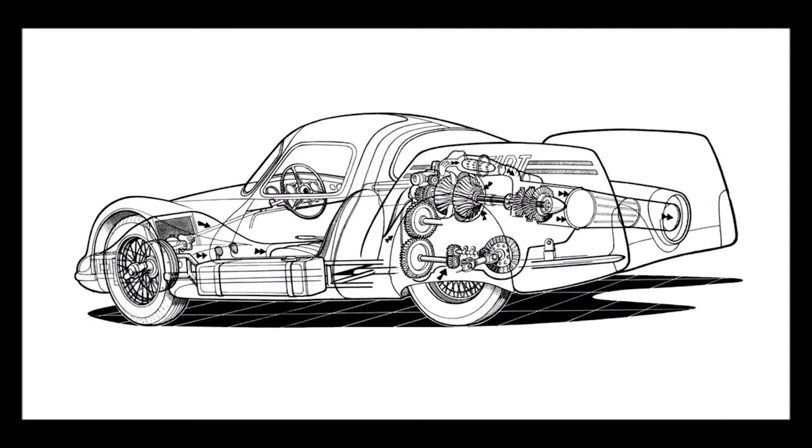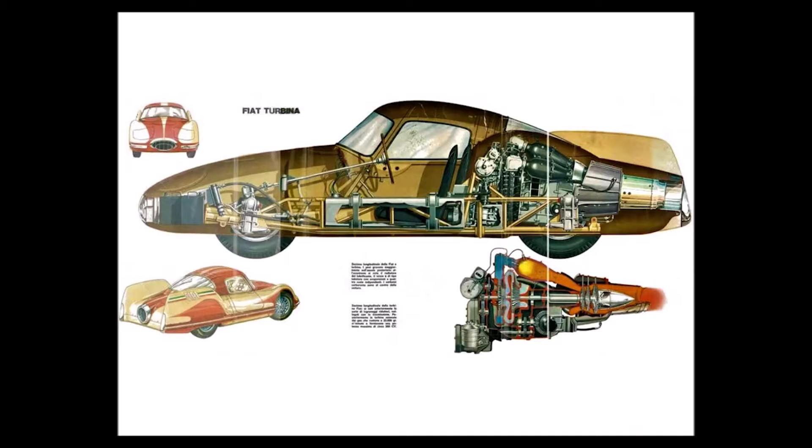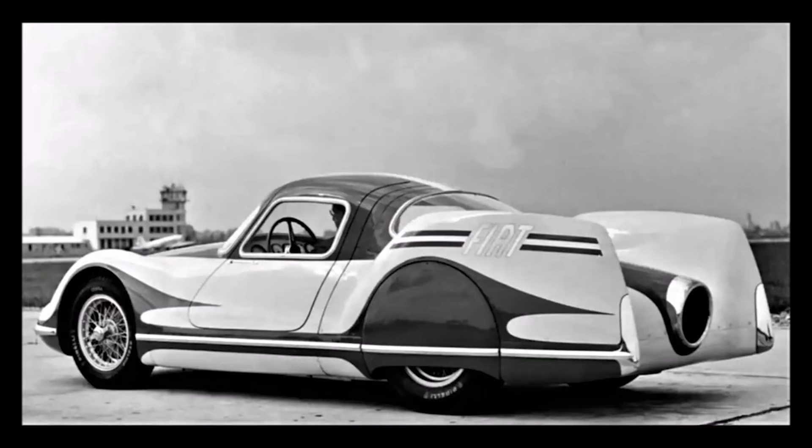This engine consisted of a two-stage centrifugal compressor, three can-type combustors, an axial turbine that drove the compressor, and a single-stage power turbine that could be connected to the car's rear wheels. Now, before I talk on power — remember, this is 1951 and cars didn't make a whole lot of power back then. The Tipo 8001 made 295hp at a breathtaking 22,000rpm, making this car a goliath of its time.